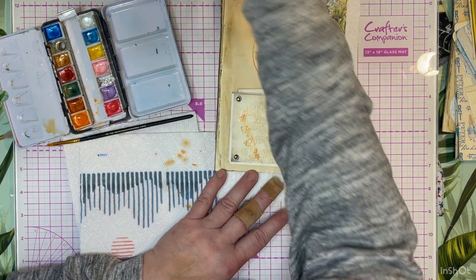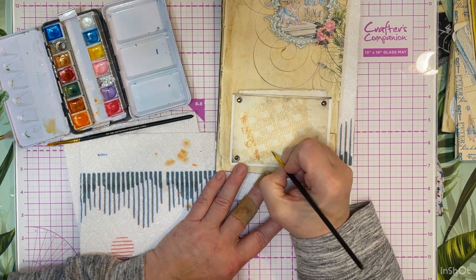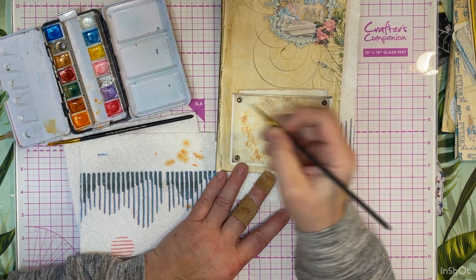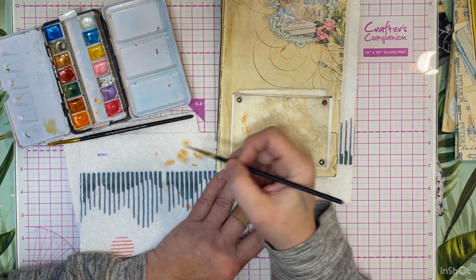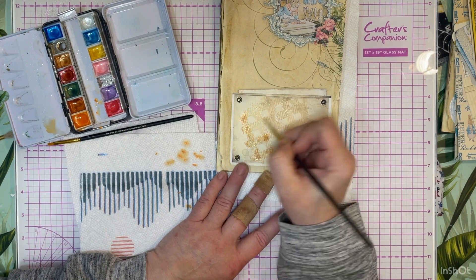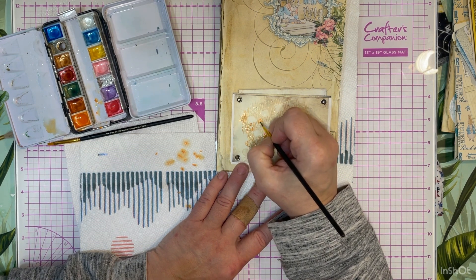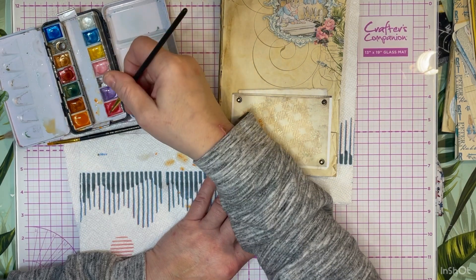I've not used crackle paste in any other shade - I was kind of shopping and this was what I could afford. Had I known it was translucent I probably would not have bought this kind, but now that I've gotten it home and been playing with it, I really like that it's translucent so you can do this with it. You can also add distress oxide or whatever you want to it to color it before you put it down, but I tend to like this better - painting it after.